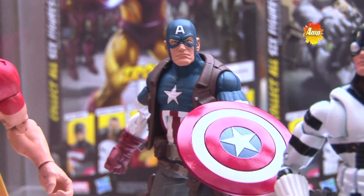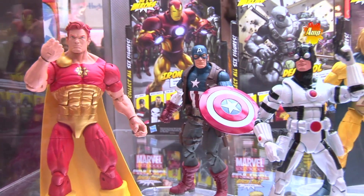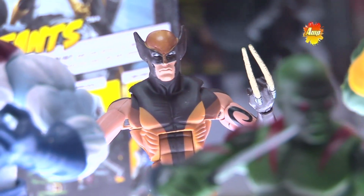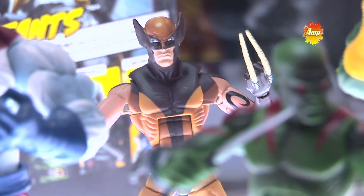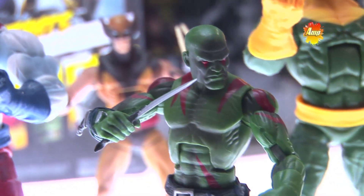That sounds pretty darn exclusive to me. Pretty darn big and pretty darn exclusive. For the fans that couldn't make it out to Comic-Con, starting Monday morning they will be available for purchase at Hasbro Toy Shop. So if you weren't able to brave the masses of 130-plus thousand uber fans, you will have an opportunity if you're quick online.